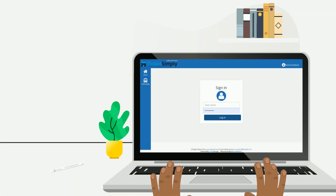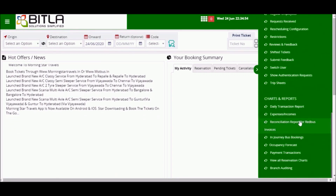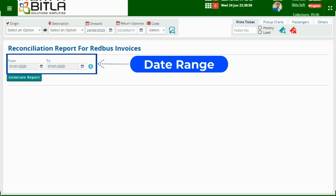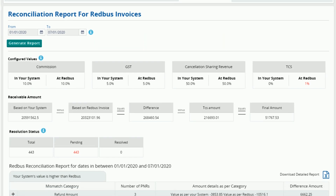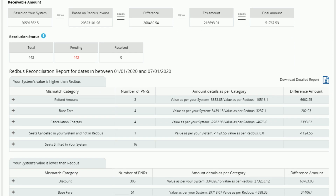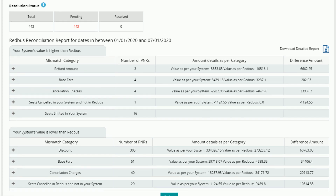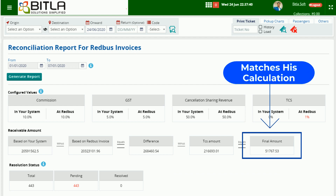Praveen logs on to his Bitla account and opens the reconciliation report for Redbus invoices. He opens the report for the previous week and shows the reconciliation details. He shows how the report has details of all the issues that cause mismatch. He tells Satish that the final amount of reconciliation always matches with his calculation of the difference in amount, which gives him confidence to look further.